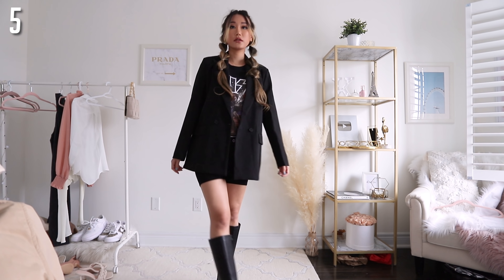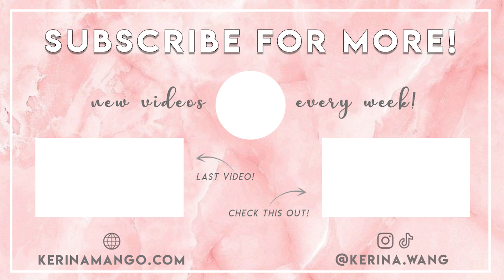That is it for how to style spring dresses and co-ordinates. If you want to see more tips or styling videos in general, make sure to hit the like button and leave me a comment on what you would like to see next. I will see you guys in my next video — I love you all. Bye!